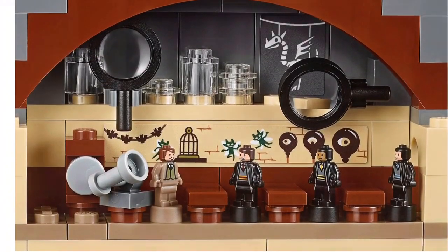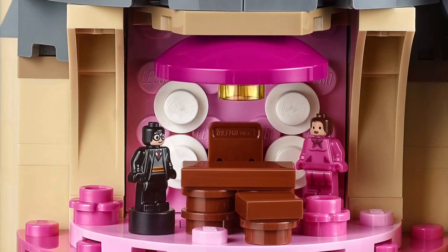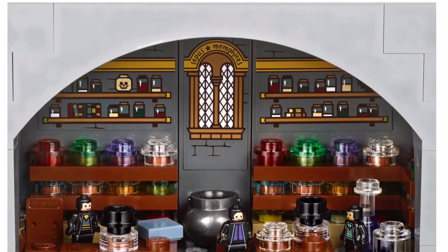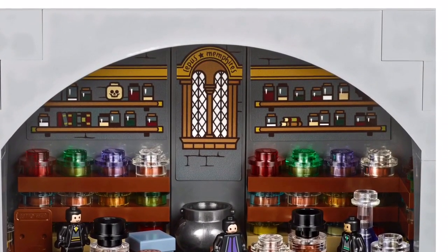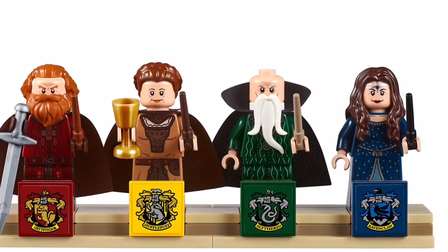This is supposed to be available on September 1st for non-VIPs. It's $400 for 6,000 pieces, so basically you're getting a $200 deal. It just looks so cool — there are staircases and so many rooms.